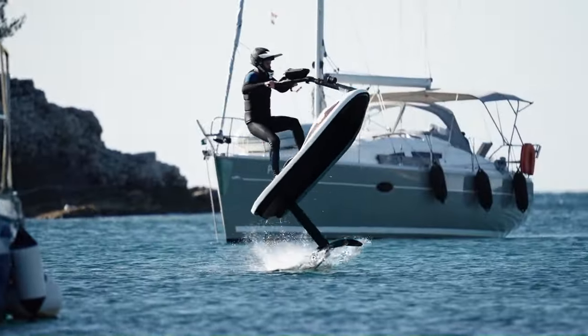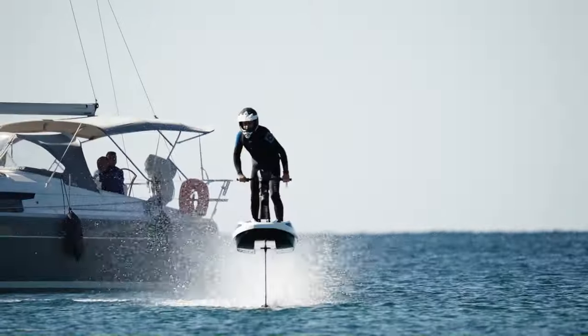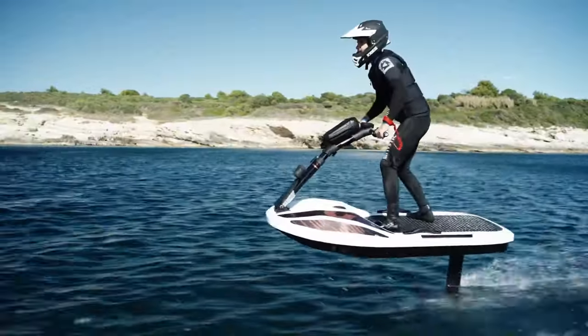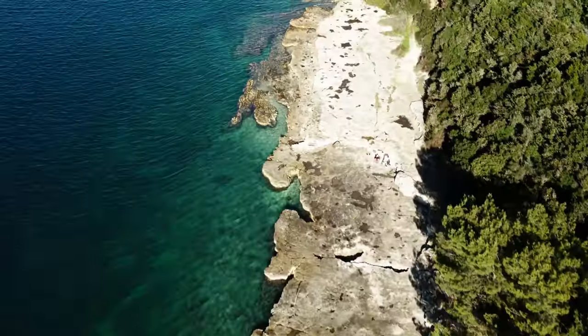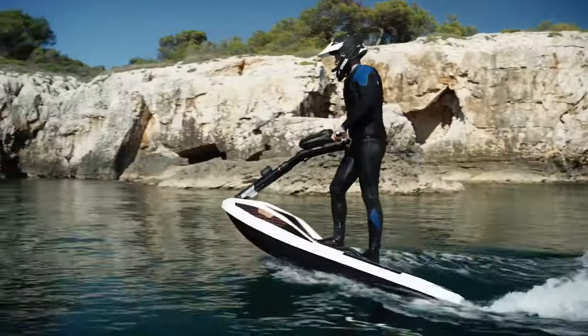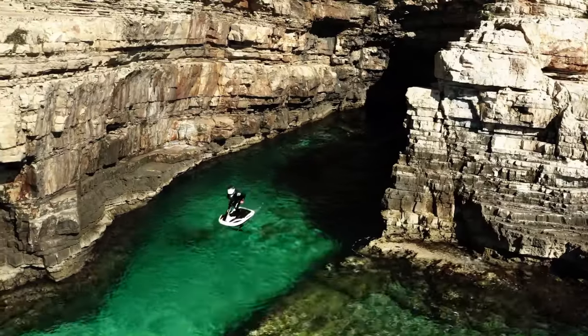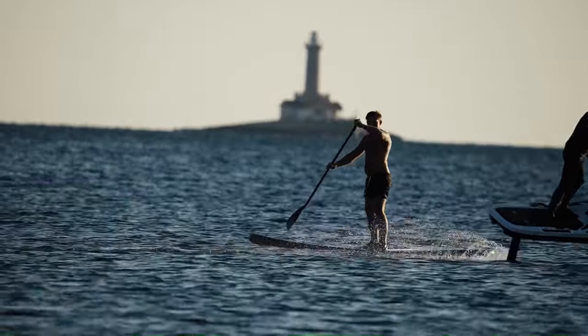Powered by a 108-horsepower, 80-kilowatt motor, this technology reduces energy consumption, making the ride more sustainable. The Hydrofoil E-Jetski is a testament to the future of water-based mobility, combining the thrill of speed with the benefits of eco-friendly technology. Whether you're an adrenaline junkie or a family looking for a new way to enjoy the water, the Hydrofoil E-Jetski offers an unparalleled experience.